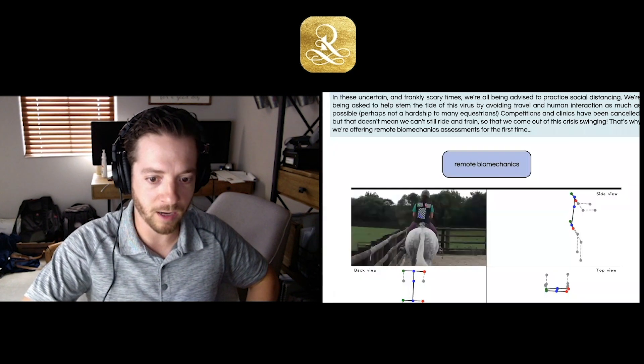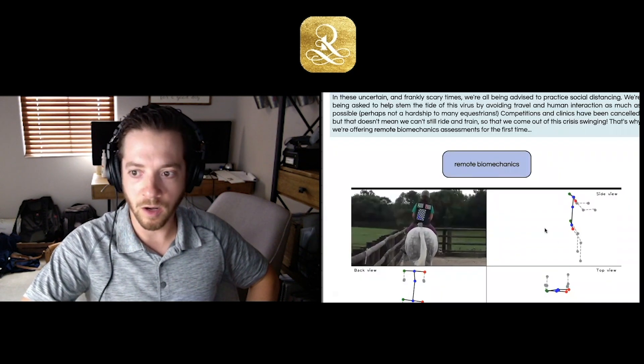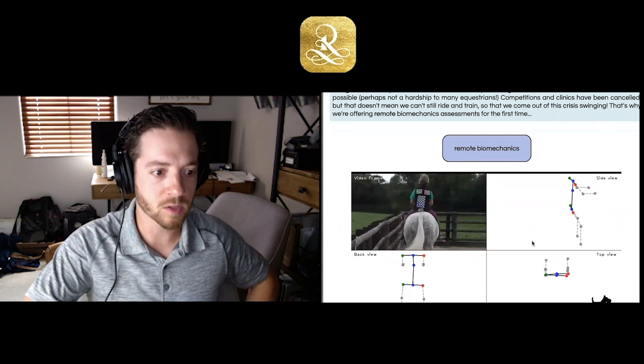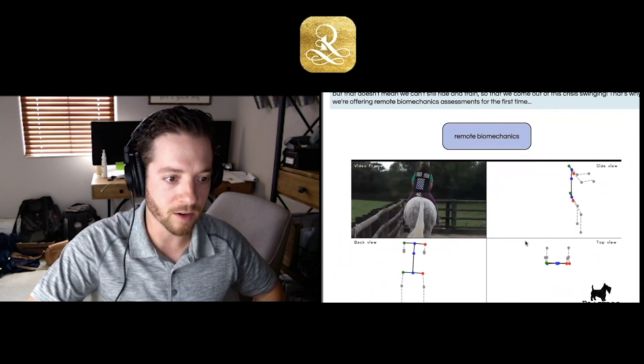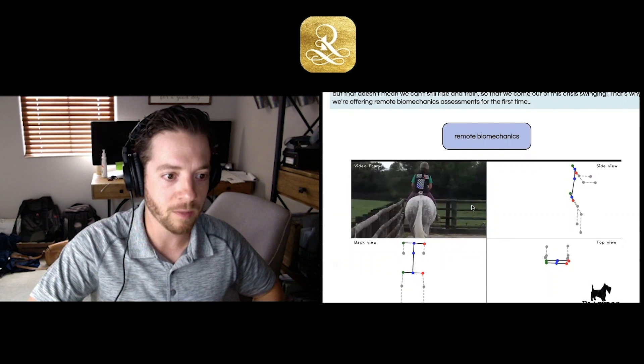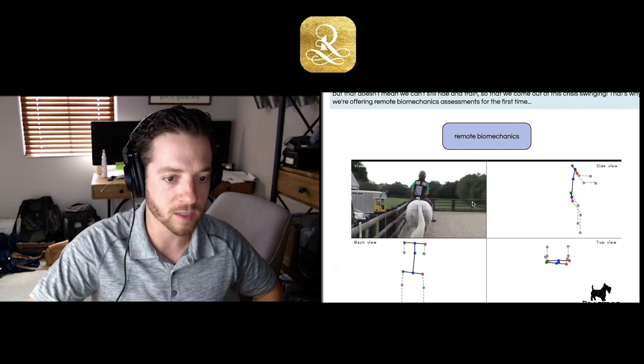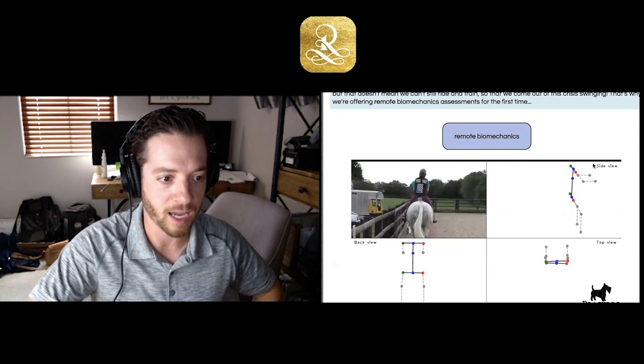What you get out of it is a 3D model of the rider. I think the words aren't going to do it justice, so I'm going to pull up a screen. Can you see the screen right now? So this is what we're talking about — this is kind of like a real-time view. Talk us through a little bit about what we're seeing here as far as the technology and how you made this happen.